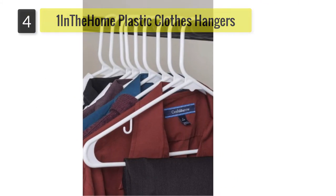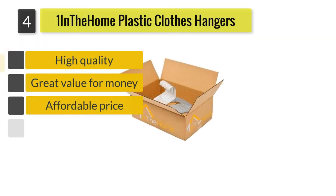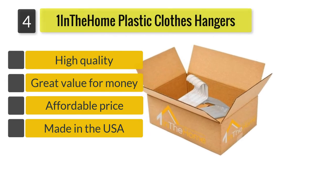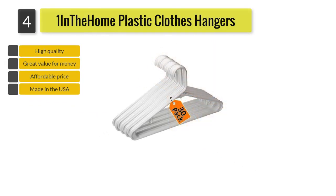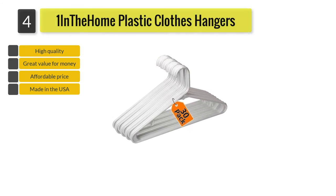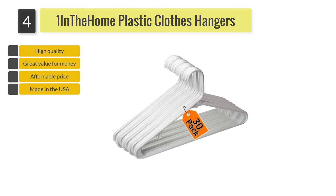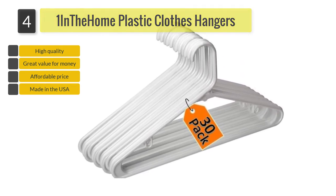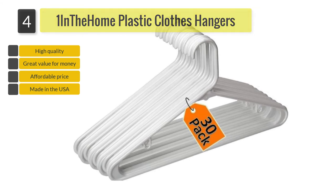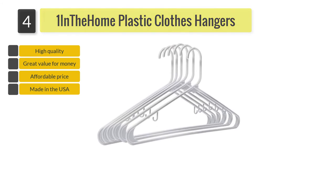Number 4: One in the Home Plastic Clothes Hangers. High quality, made in the USA, the standard 16.5-inch white plastic hangers are designed for everyday use. The plastic tubular frame is sturdy, flexible, yet durable enough to hold most adult-sized, lightweight and heavy clothing items like shirts, blouses, suits, pants, and dresses. To stop your clothes from slipping off the frame, reinforced plastic edges provide better support.